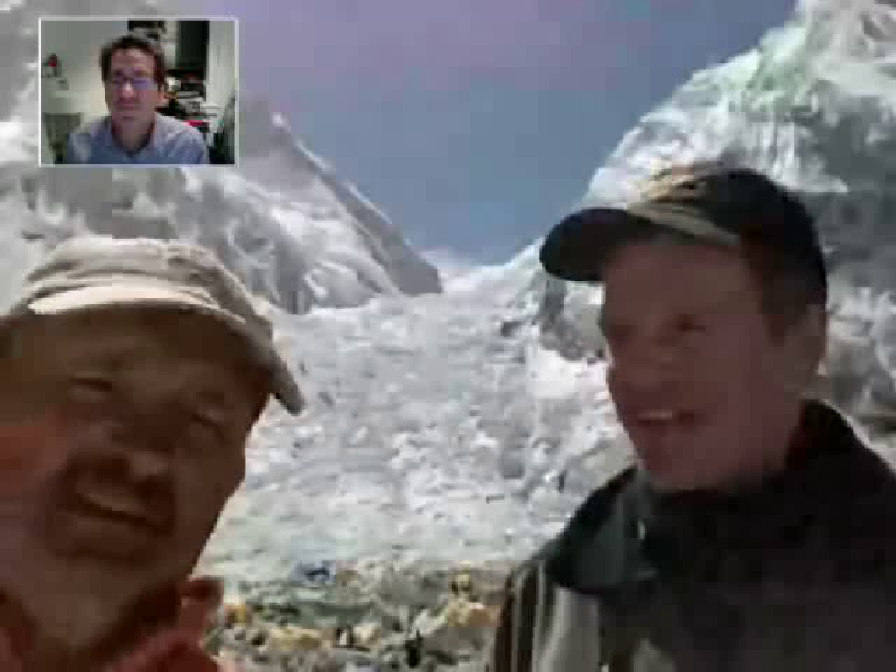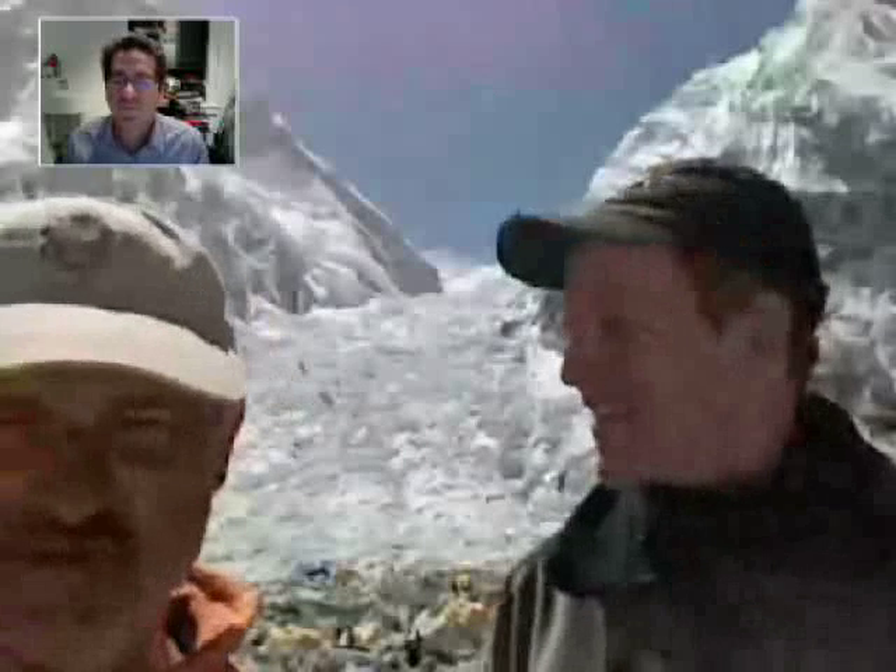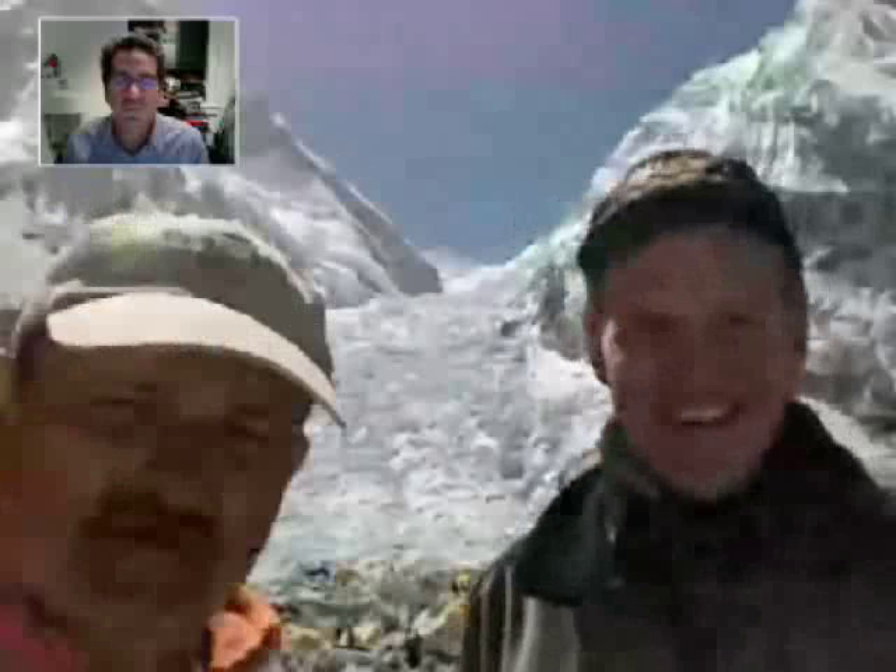Well, Scott is here to climb Everest, but we are both involved in research — he's an MD, and I'm a space biologist. There are a lot of interesting environments here, and we talked to our astrobiology friends at NASA.